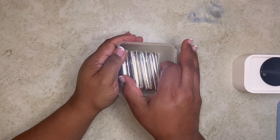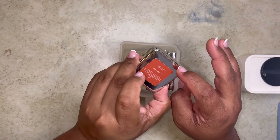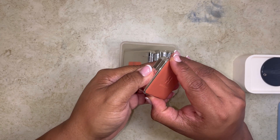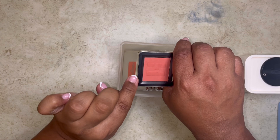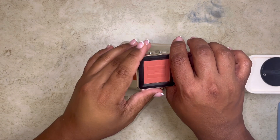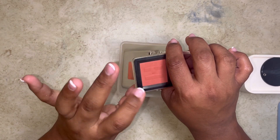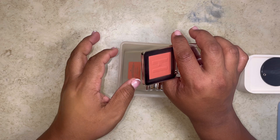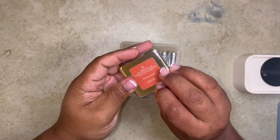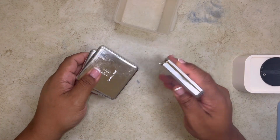Here are my Haus Labs blushes. The only one I'm keeping is this one in the new packaging — the Colorfuse Blush in French Rosetti. It's so beautiful and you can use it with anything, basically. You can sheer it out or build it up. I love the formula — I think they improved it as well as the packaging. The other four of these are getting decluttered.